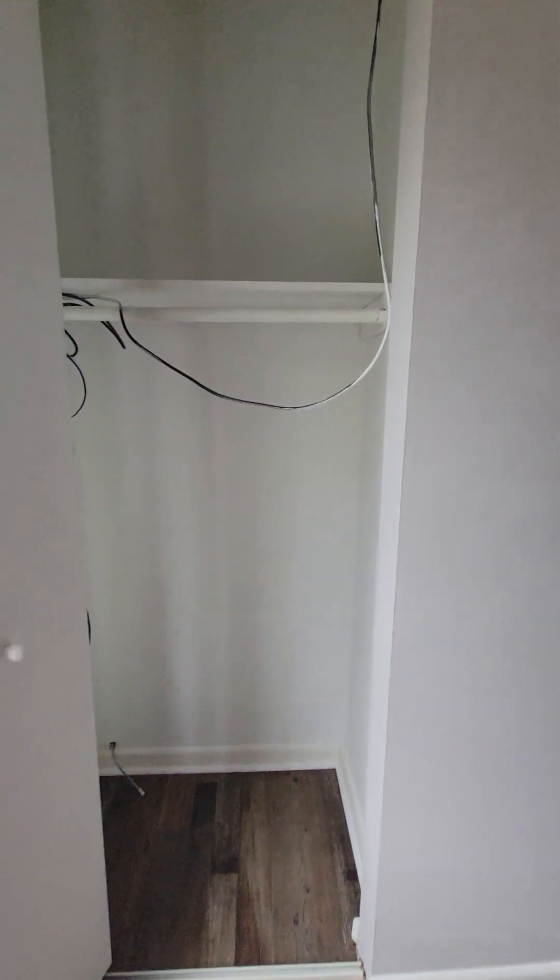First bedroom has a standard closet. Across from me is a coat closet.